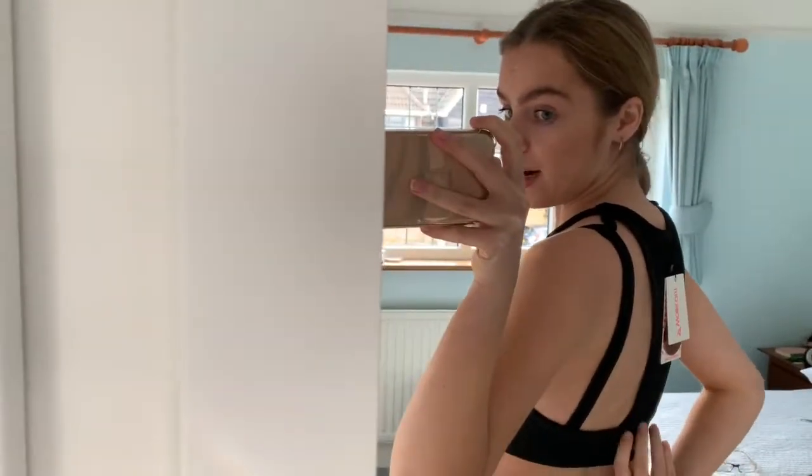This sports bra is a very weird fit — the arms are very out. If you put them where they're meant to be, they crinkle up. It's really flattering shape-wise, but the back you have to pull really far down. So I'll be taking this back, but I might try and find a different size.